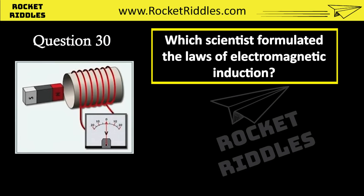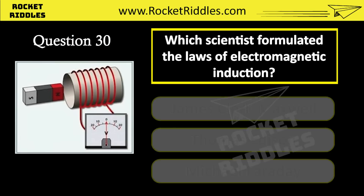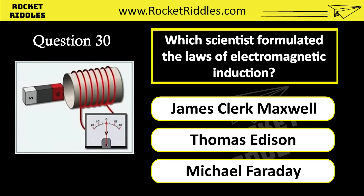Which scientist formulated the laws of electromagnetic induction? James Clark Maxwell. Thomas Edison. Michael Faraday. Correct answer: Michael Faraday.